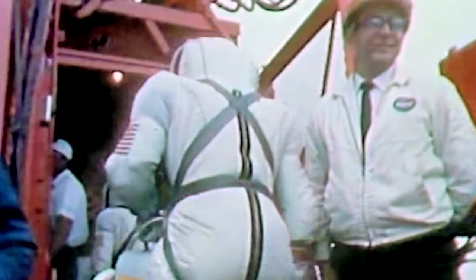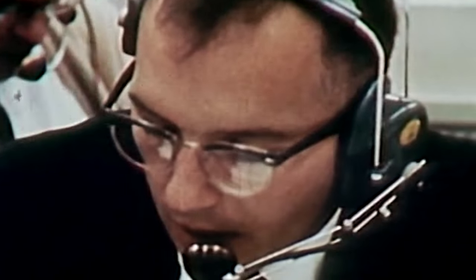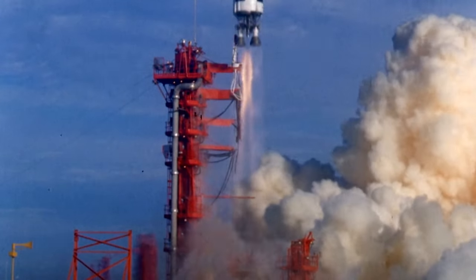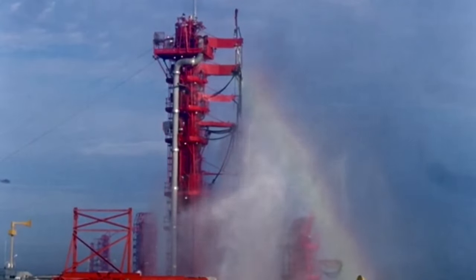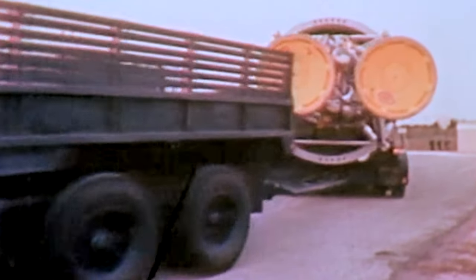Gemini 7 was to be the longest duration flight yet, and for comfort during almost 14 days in orbit, the crew were wearing new lightweight space suits. NASA's doctors were worried about the effect prolonged exposure to weightlessness would have on astronauts, particularly the observed loss of red blood cells. Gemini 7 was designed to answer medical questions. It launched on schedule before Gemini 6, which had been renamed Gemini 6A. It had taken NASA more than 60 days to prepare for a new launch, but now crews had eight days to the launch of Gemini 6A, and they swung into action immediately.